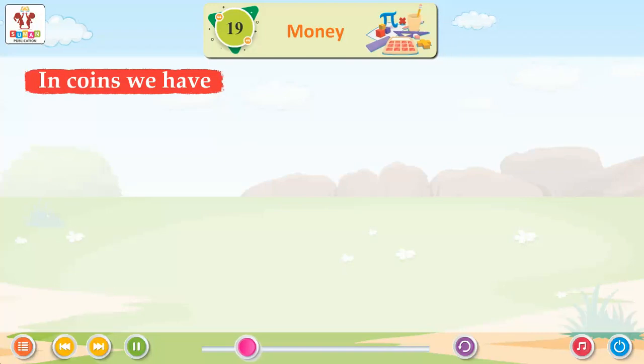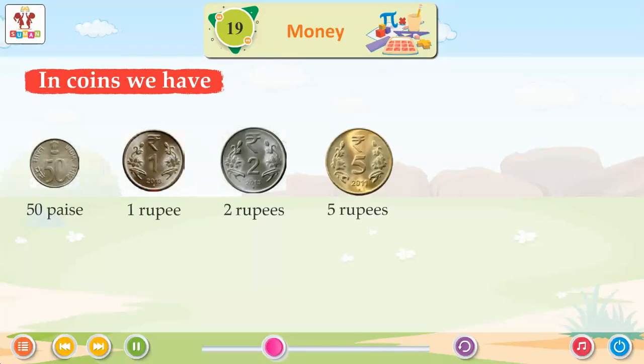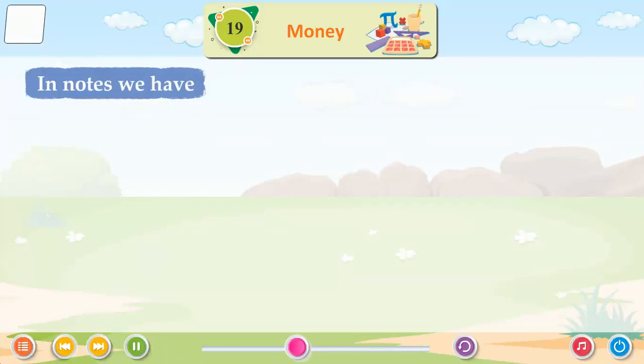In coins we have: 50 paise, 1 rupee, 2 rupees, 5 rupees, 10 rupees, 20 rupees. In notes we have...